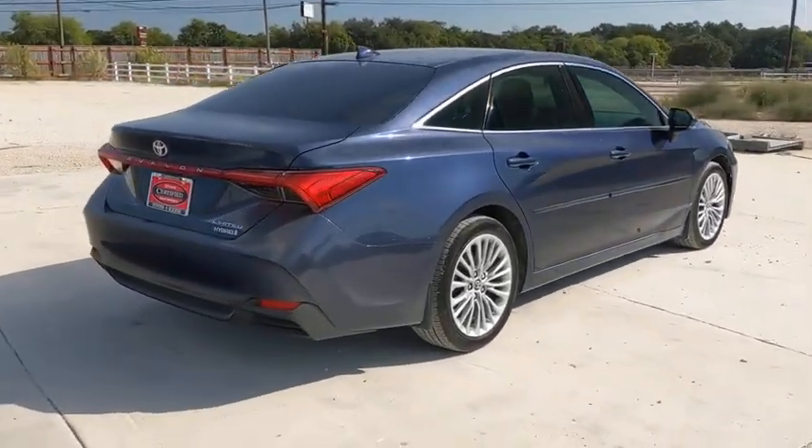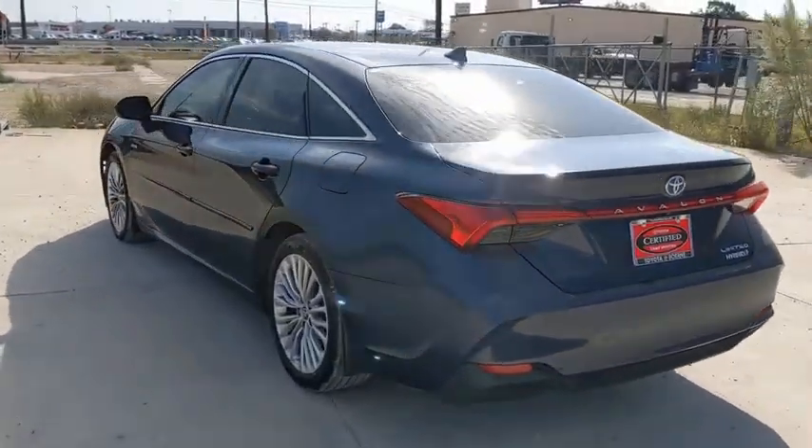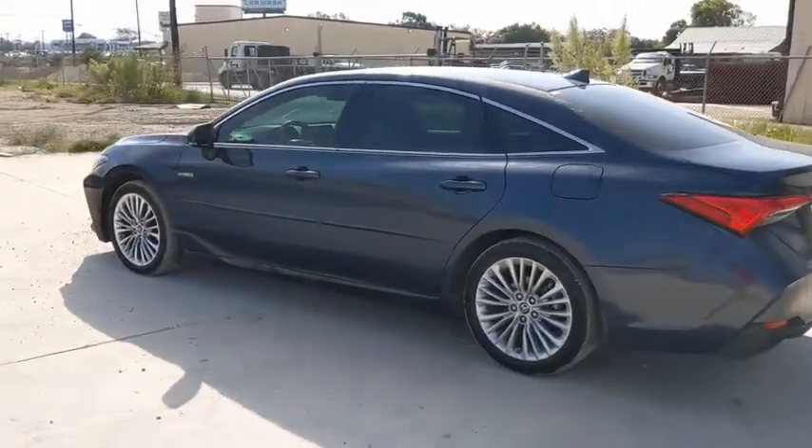Power passenger seat, traction control, navigation system, Bluetooth, dual airbags, power steering, four-wheel disc brakes, rear window defroster.